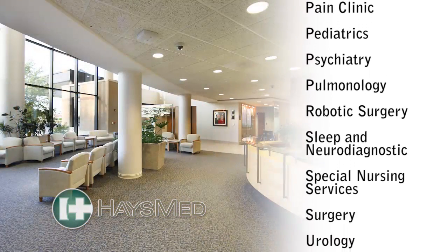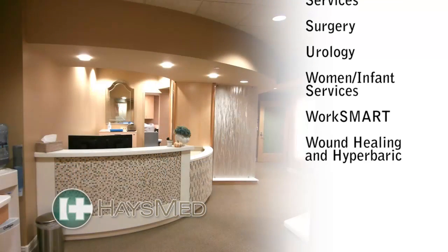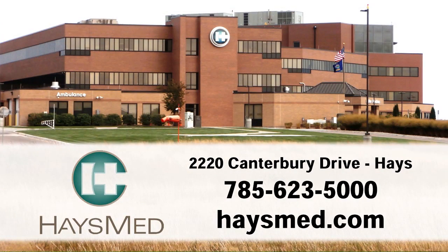Wound care, rehabilitation, and surgery, including the da Vinci robotic surgery. Haze Med is your comprehensive health provider for people throughout western Kansas. Haze Med, helping people be healthy.